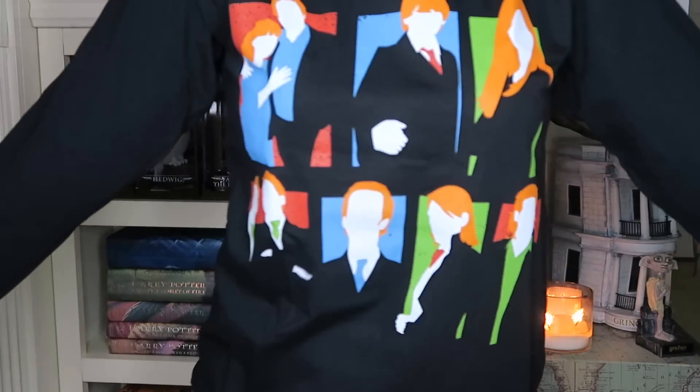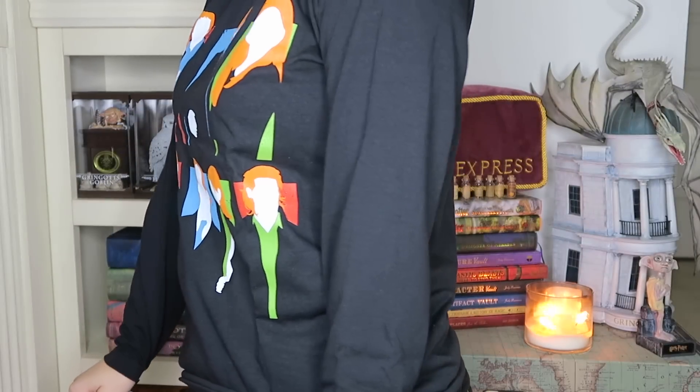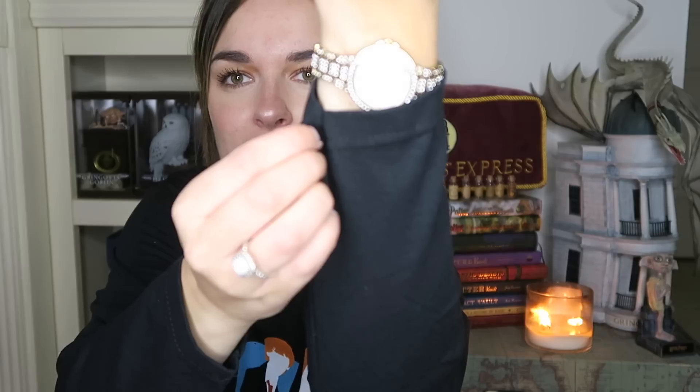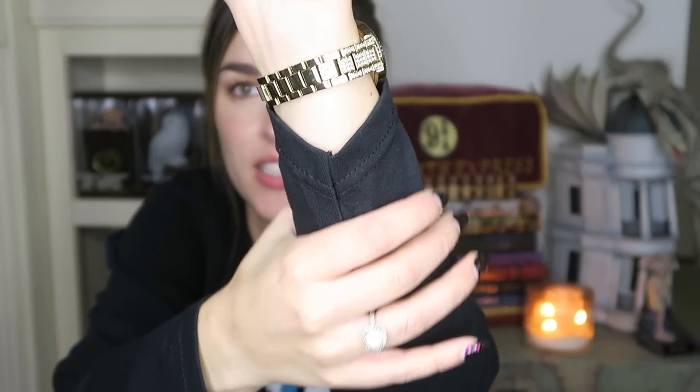Shirt number two is the Weasley long-sleeve shirt. I like this one and I like the sleeves because they're kind of fitted, so they're not really loose and baggy. I like these ones.